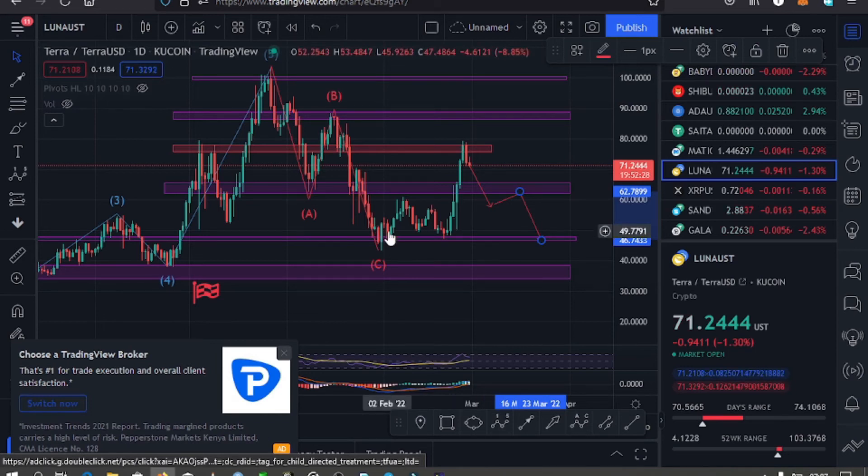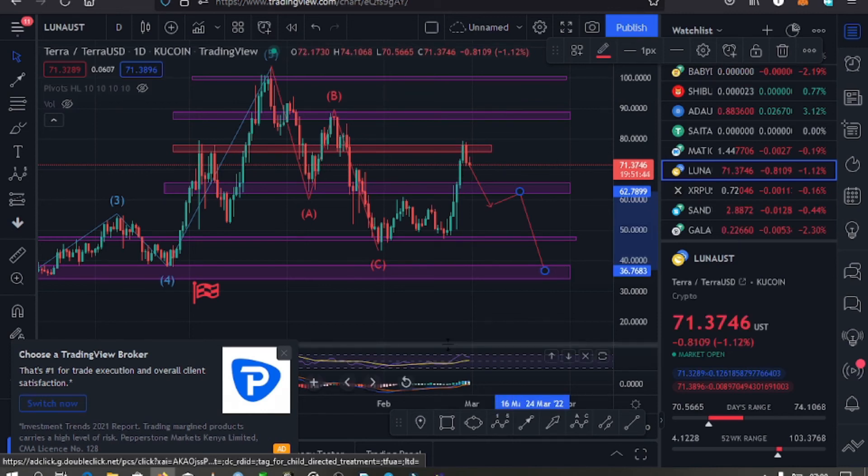If we find support on the $46 zone, it's possible for us to then have a bounce back to the upper side. However, if we break below it, it's possible for us to see Luna go to around the $36 mark. So it's very possible for us to see that move to around the $36 mark if we break all these key supports. Let's be patient and see how the market plays out.